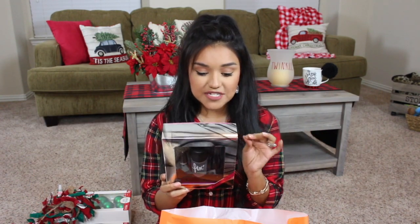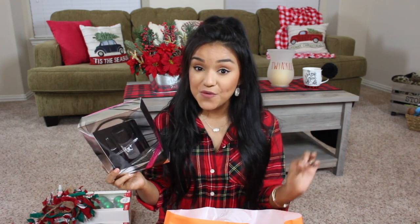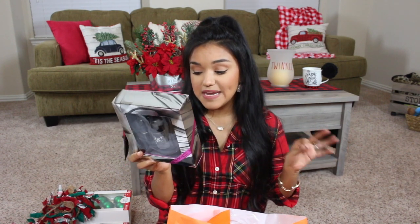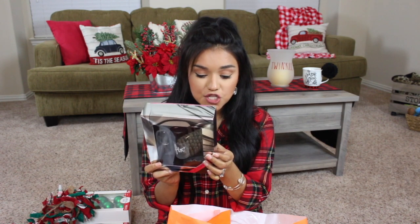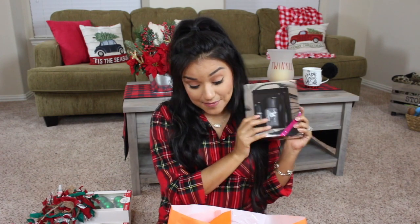One of the sets I picked up is this MAC Shiny Pretty Things All Stars Kit. It comes with Ruby Woo, which is one of my number one matte red lippies for winter and Christmas time — if you haven't tried it, I highly recommend it. This set was $20. It also comes with a little mini Fix Plus, great for traveling or your makeup bag, and the In Extreme Dimension 3D Black Lash Mascara, which I've never tried before. I'm keeping this one for myself.